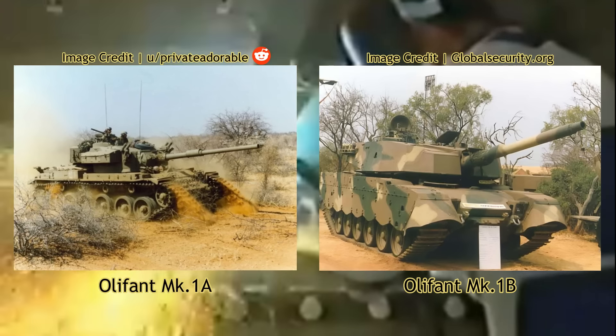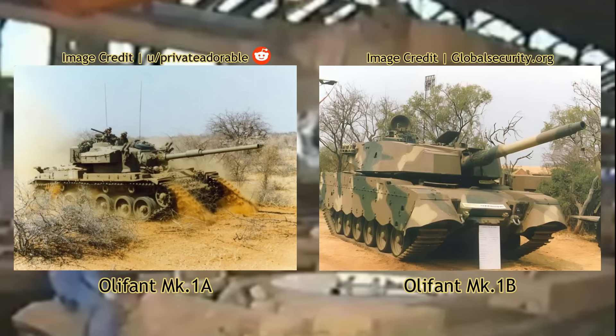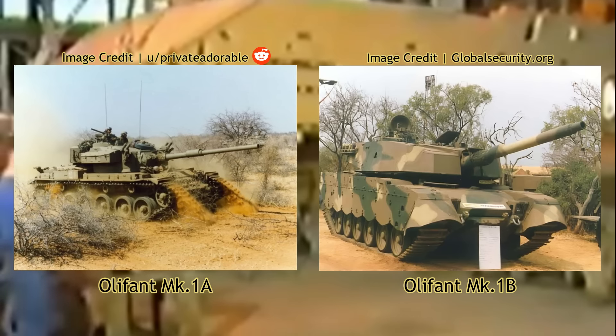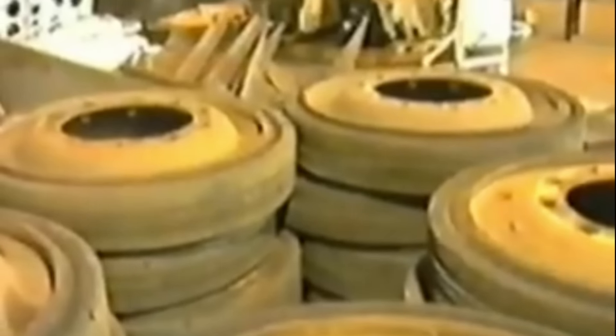Unlike its predecessor, the Oliphant Mk IA, which was an upgrade from the Centurion, the Oliphant Mk IB underwent a complete redesign, discarding the Centurion's legacy features and outer look. Development began soon after the Mk IA entered production in 1981, with the first completed Mk IB prototype conducting trials at Debreu, Loatle and Fast-Trap in 1986. These trials, undertaken by two Oliphant crews with a spare driver, spanned five months.